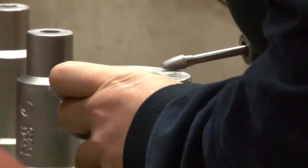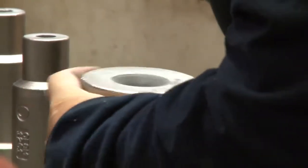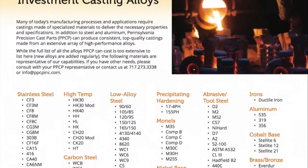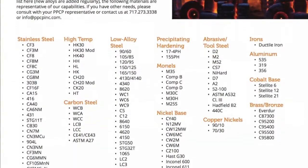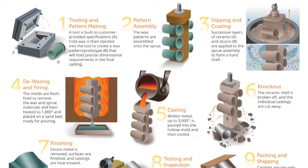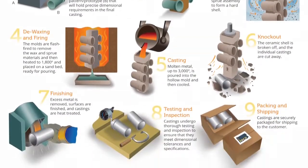To achieve specific characteristics and results, PPCP casts parts from an extensive list of alloys, ranging from steel and aluminum to highly specialized alloys. The investment casting process at PPCP consists of nine steps.